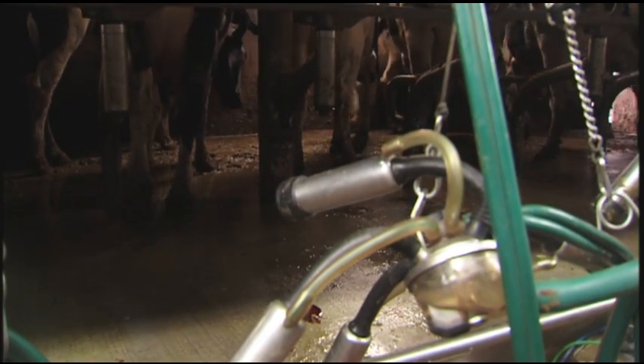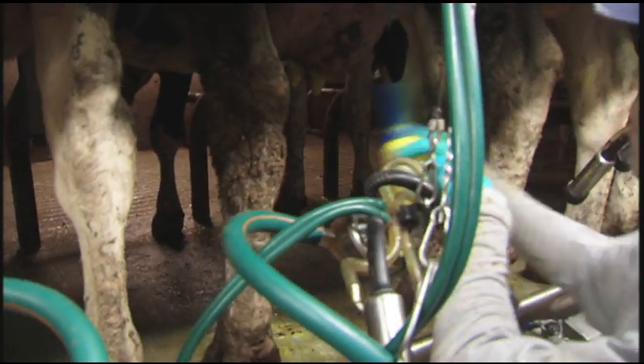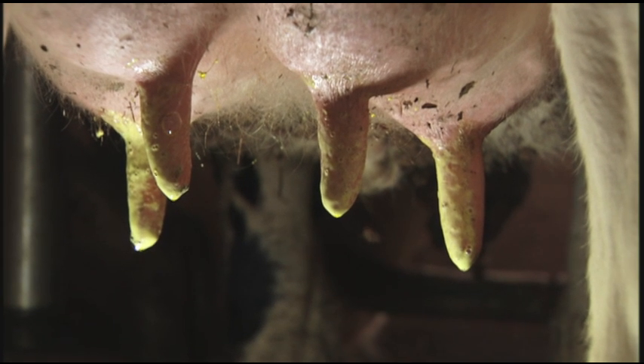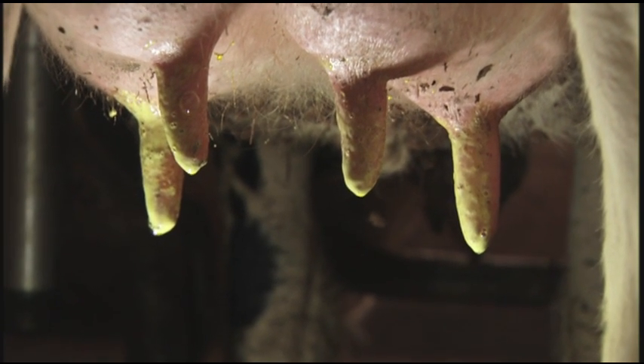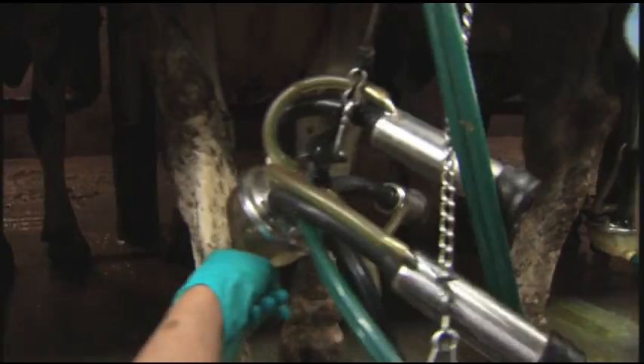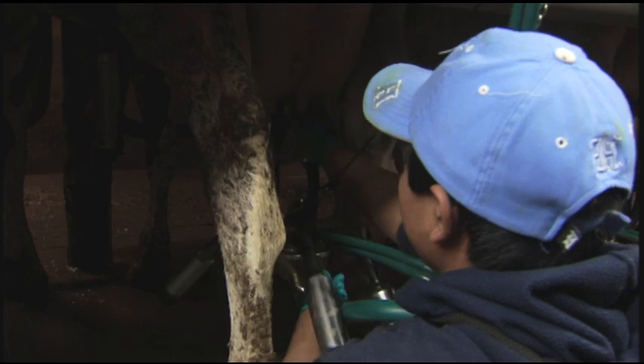It's not one big thing that you're going to do to bring your somatic cell count down — you're going to make a few changes in everything you do. Being able to get the cow dipped and give the teat dip the proper time to work, then wipe it off and get the milker attached somewhere around that one to one-and-a-half minute range has really helped and lowered ours to some point. We've been able to see a difference when we did that.